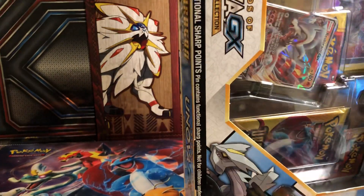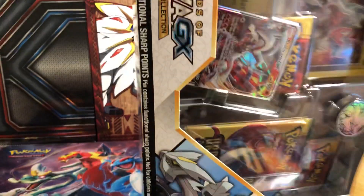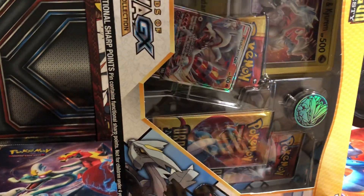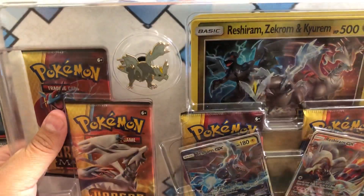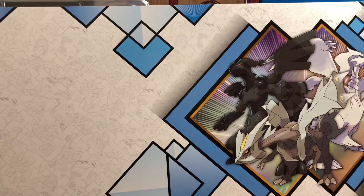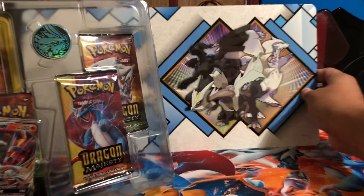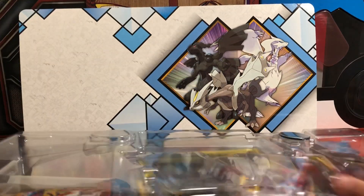So this is just like the Forces of Nature and the Legends of Johto — it's the same type of ordeal. You got the three legendary Pokémon with the jumbo card, the pin, and the coin. One of the Pokémon gets a pin and a coin. So that's the empty box. Here is the nifty little background. I don't think we got one for Legends of Johto or Forces of Nature — I'm not sure. And the promo cards just slipped out.